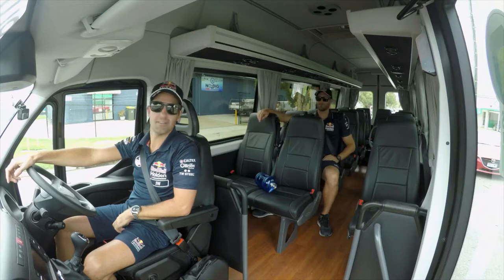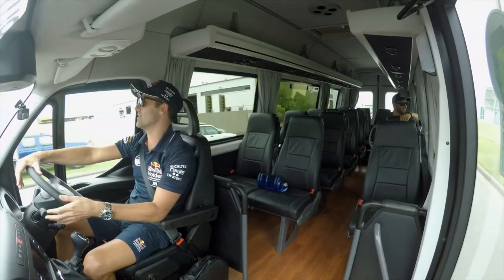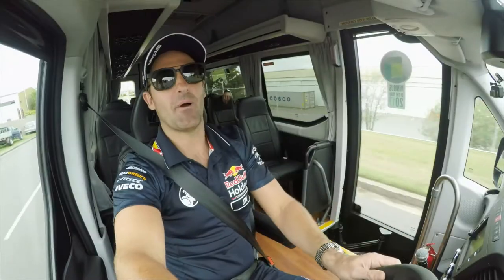So where'd you get this thing from, mate? Go see your local Iveco dealer or jump on the World Wide Web at www.iveco.com.au. Buy a couple.